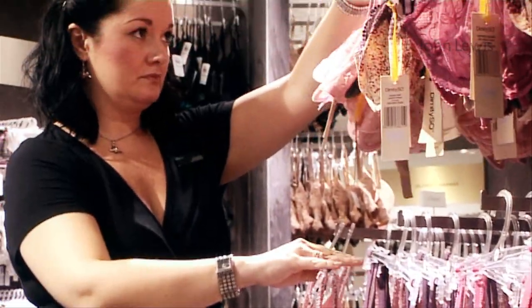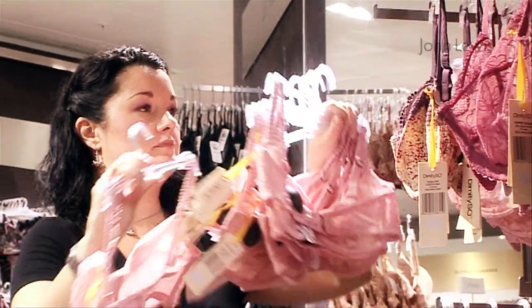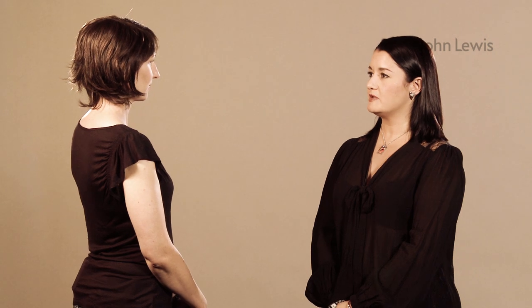Maria is one of our post-surgery fitters and she's here today with Kelly. Kelly, can you tell me what surgery and treatment you've had? I've had a full left mastectomy, and I also had chemotherapy and radiotherapy.